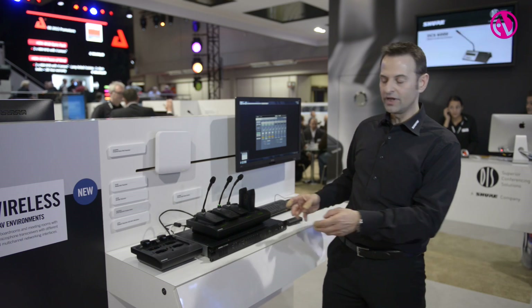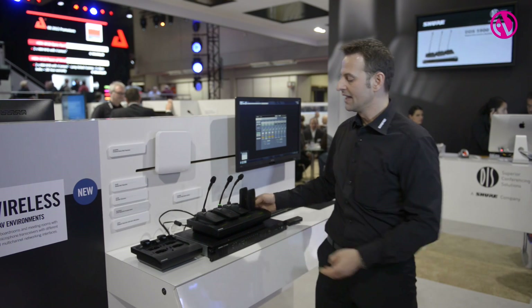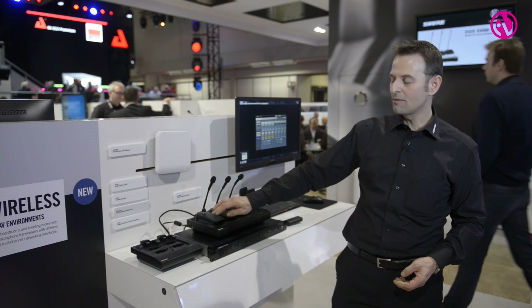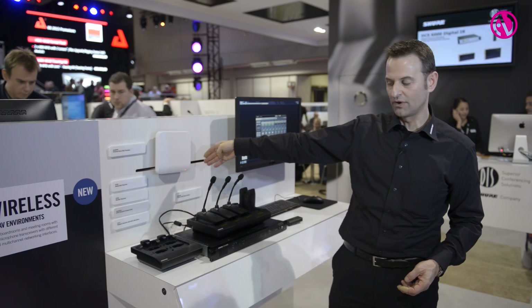Talking about a fully networked system, we also have chargers here that are networked — so they belong to the system. We can slide in the portable units and by pressing a link button we can actually assign those channels to the multi-channel capability of the access point.